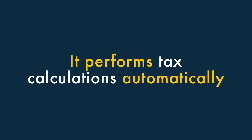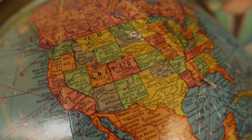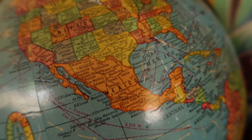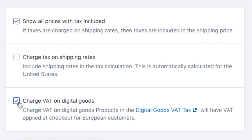Five: it performs tax calculations automatically. One of the challenges of selling online is that you can end up making sales in places with different tax rates, something you have to reflect in the pricing of your products. Thankfully, Shopify works out the tax rates automatically for merchants based in the US and Canada, and it also handles the EU's VAT MOSS rules on digital products really well.